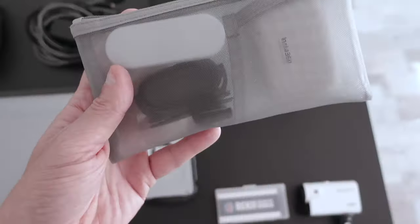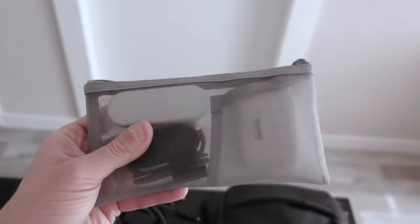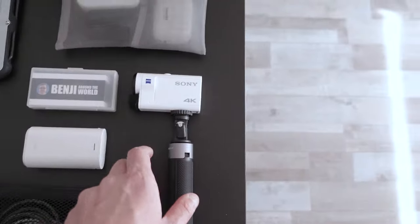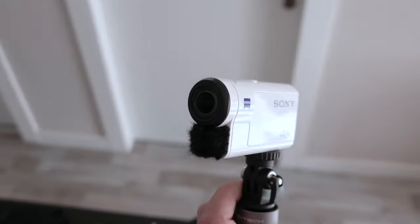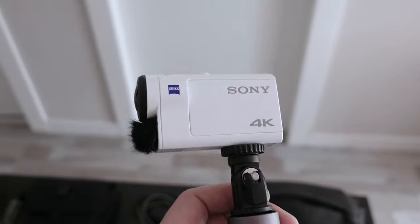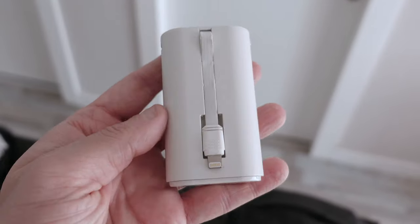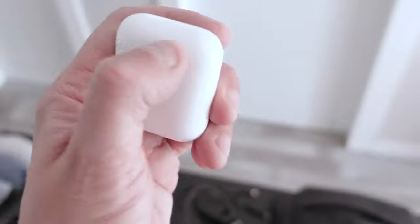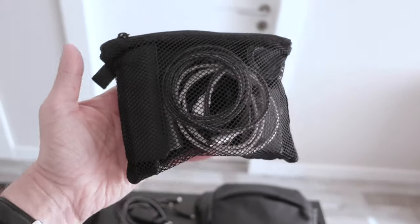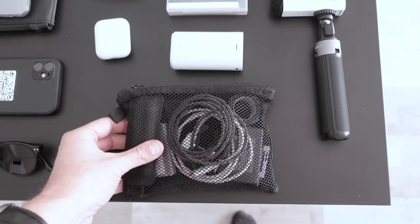Then here it's the Insta360 Go 2. I reviewed it on my channel in French. I use it to film people when they don't see me filming, and I'll also use it underwater on this trip. I have a small plastic case for my business cards. For this trip I'm using the Sony FDR-X3000, plus a Sony camera I'm recording this video with. Then there's a portable power bank with a lightning cable, basic AirPods 2, and a small Muji pocket for all my cables to connect my cameras and microphone.